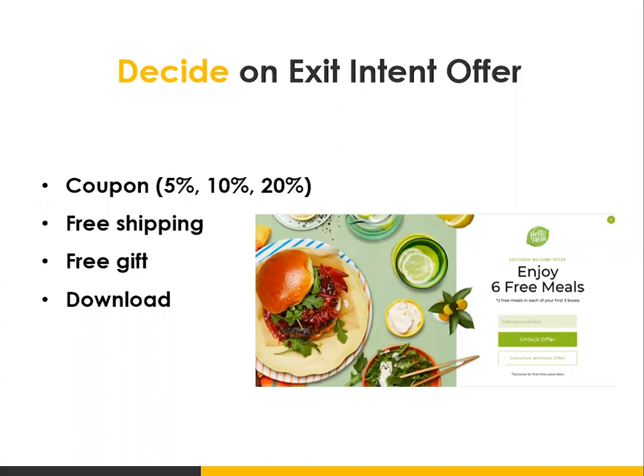Exit intent examples could be a free gift, a free download, or a coupon. The idea is to get people to take some sort of small action before they leave the site.